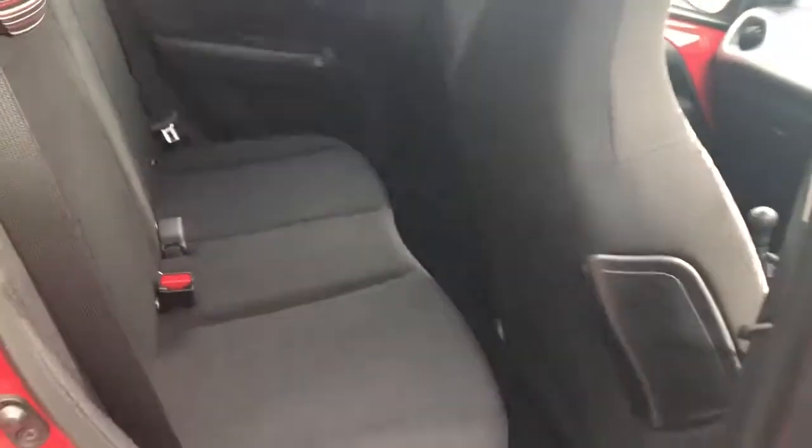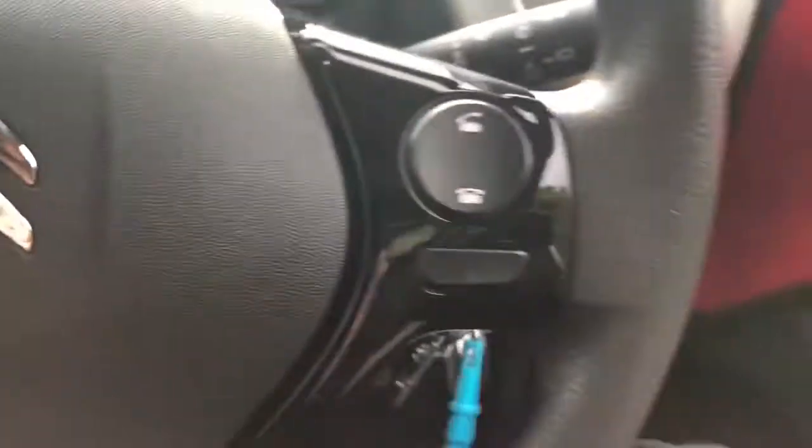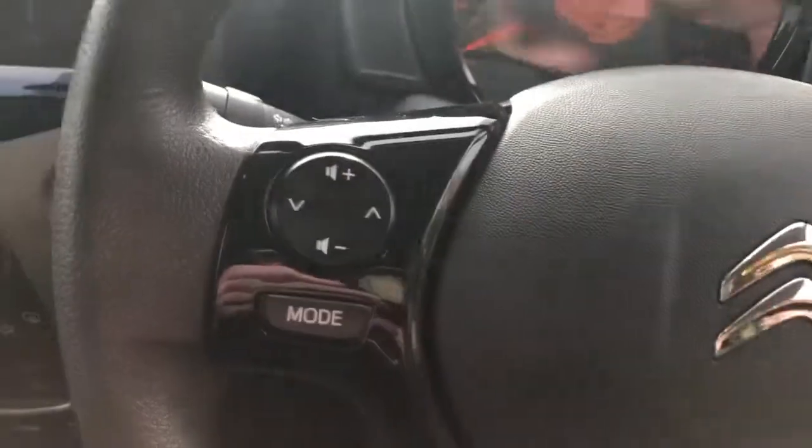We have ISOFIX tethers, front electric windows, and steering wheel controls for Bluetooth and radio.